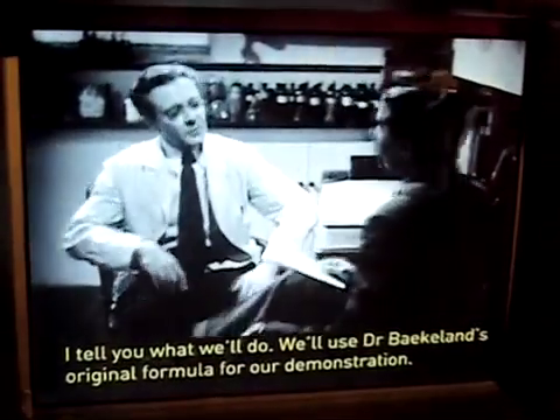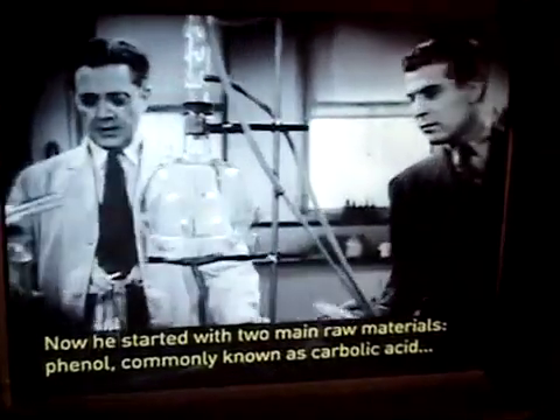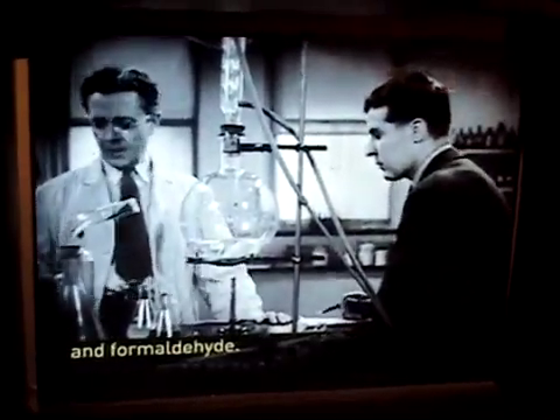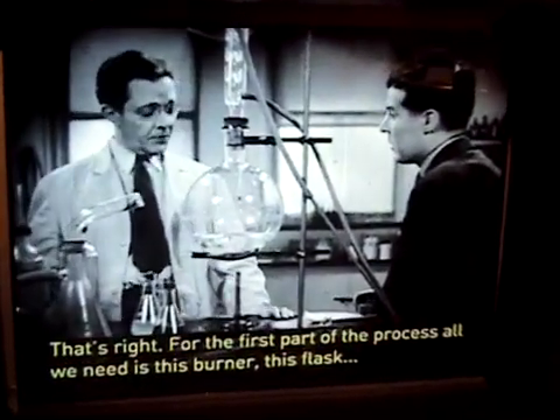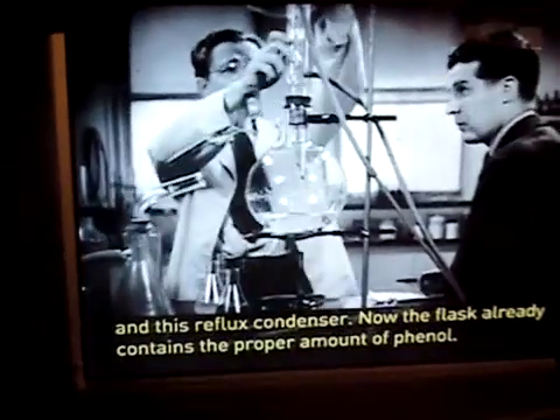We used Dr. L.H. Baekeland's original form of chemistry. We started with two raw materials: phenol, commonly known as carbolic acid, and formaldehyde — the chemical used for disinfectants. For the first part of the process, all we need is this burner, this flask, and this reflux condenser.